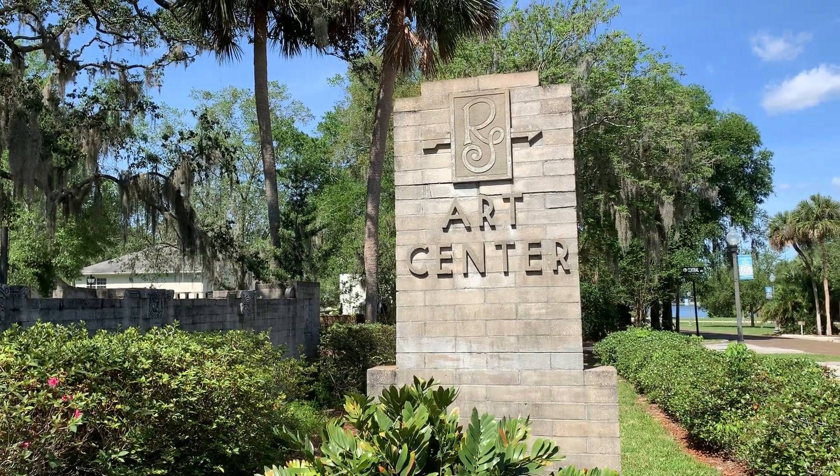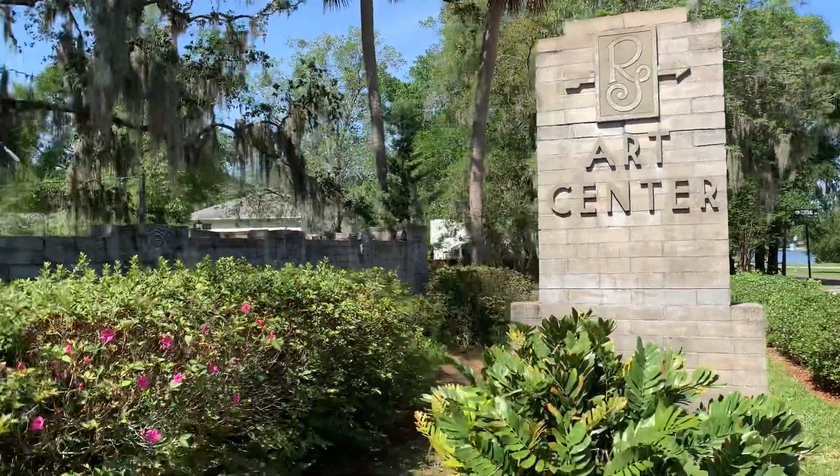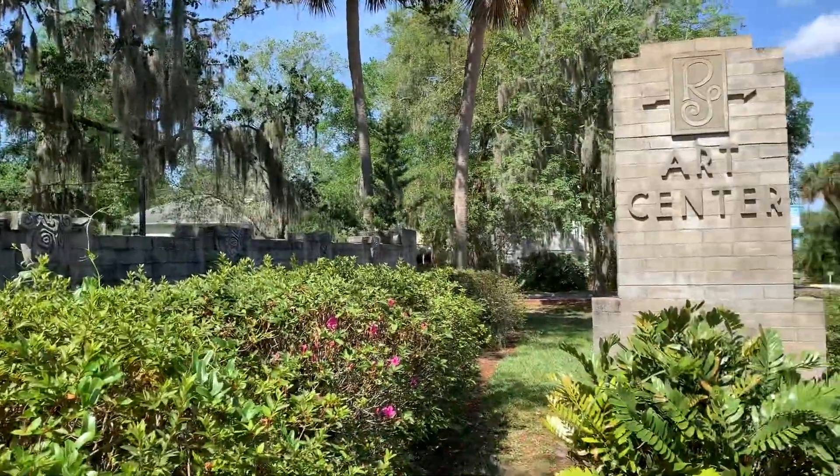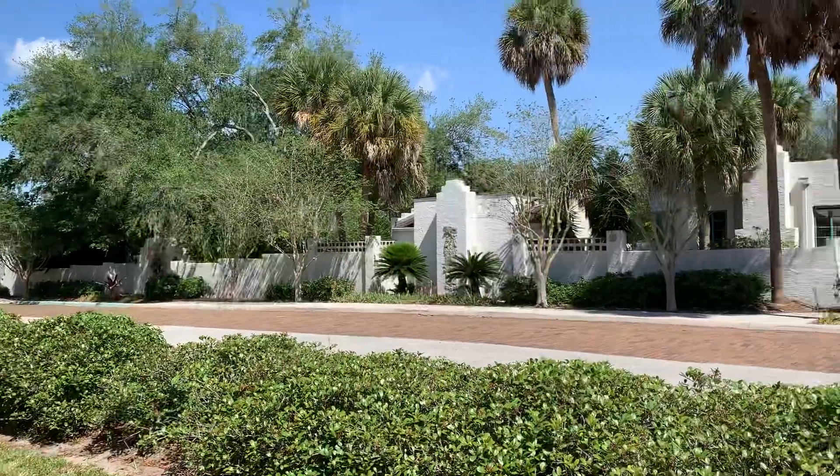Hi friends! I'm here in Maitland at the Maitland Art Center Research Studio. This space was built in 1937 and there are beautiful grounds.